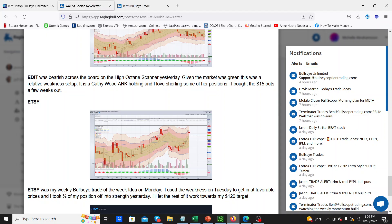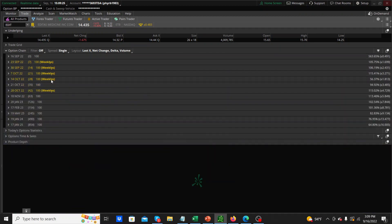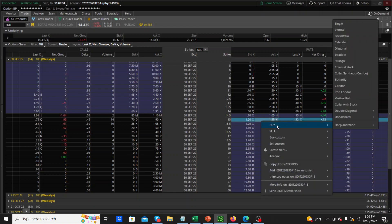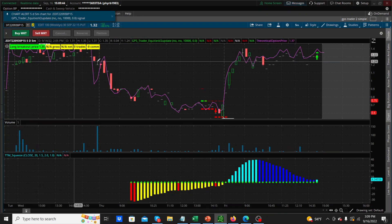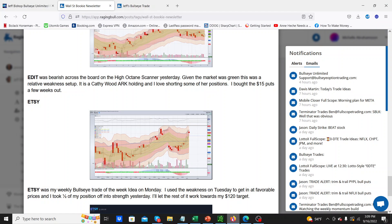We can check the prices of the contracts as well. He gave the $15 puts for a few weeks out — let's say end of September. So here are the $15 puts. You can see overnight they went from $0.62 and they doubled overnight. So that was the first trade from Bullseye Unlimited, which is really awesome. He also talks about Etsy, which was in the weekly Bullseye as well.